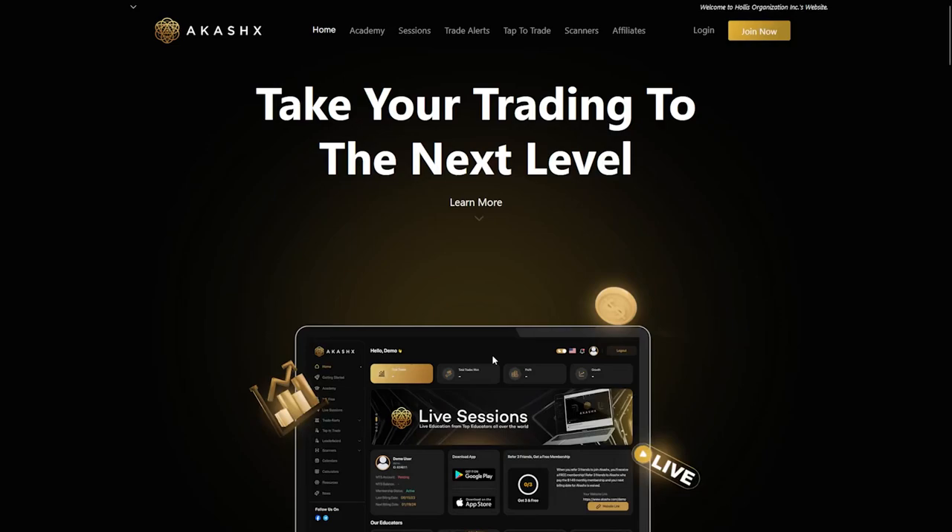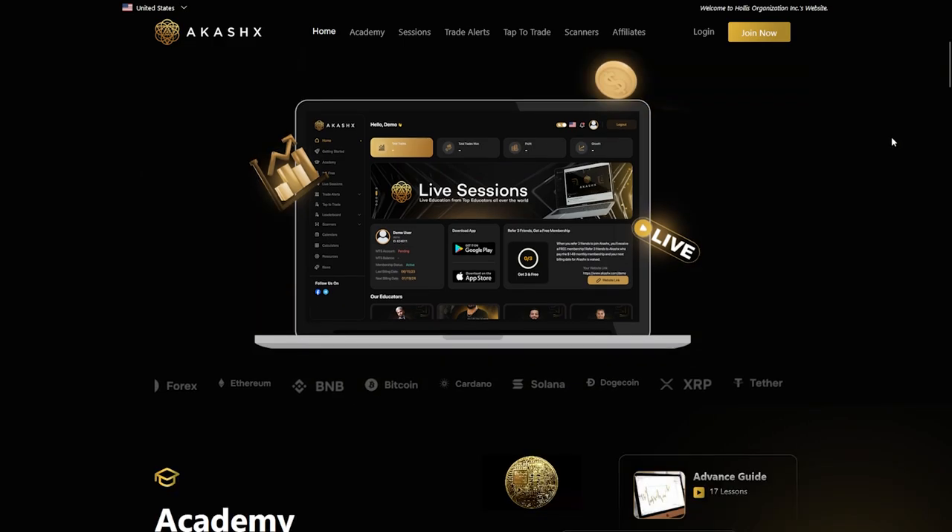Welcome! In this guide, we'll walk you through the entire process of getting started with the 25k challenge, from signing up to getting your trading account fully set up and ready to go. Let's dive in!